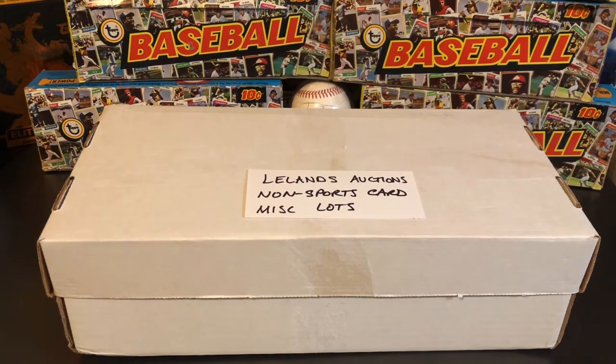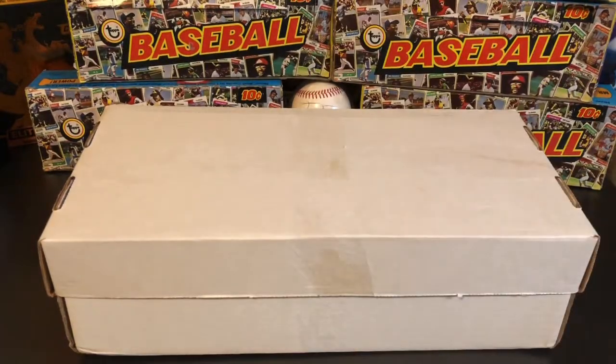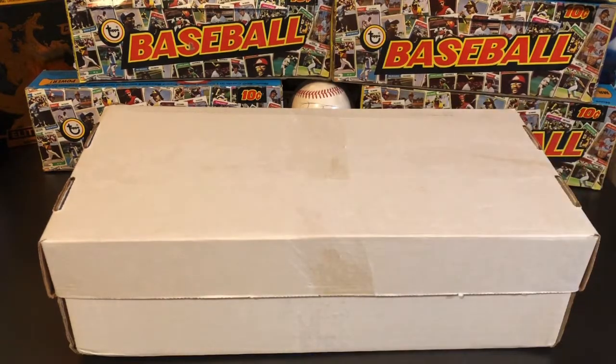Each lot had a couple items I was really looking for, but a lot of it is just going to be unknown items. I haven't opened them yet — I'm just unboxing them right now. I've got three boxes, so this could be a little bit of a longer video. Leland's is run by some really good guys; Josh Evans and the team consistently bring great items to the hobby and I've always had good dealings with them.